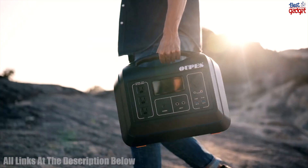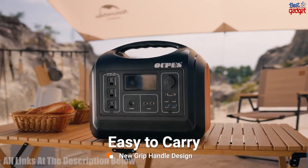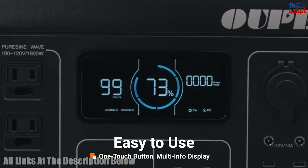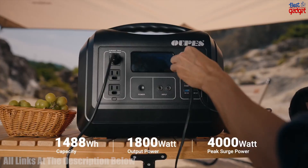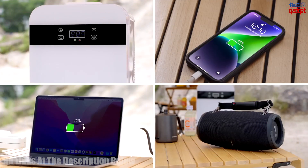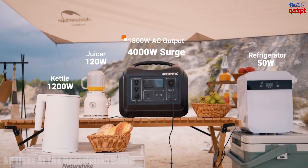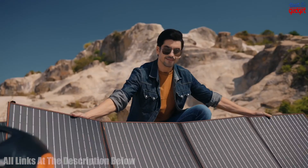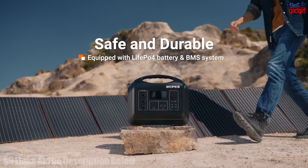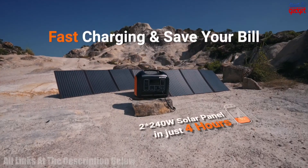The OOPS 1800-watt Solar Generator is a powerful and portable power station that provides emergency power for home use, RV, and van applications. It features a 1488-watt-hours, 465,000-mAh LiFePO4 battery backup, two 240-watt solar panels, and an 1800-watt generator. The generator is designed to be easy to use and install, and it is capable of providing a reliable source of emergency power when needed.